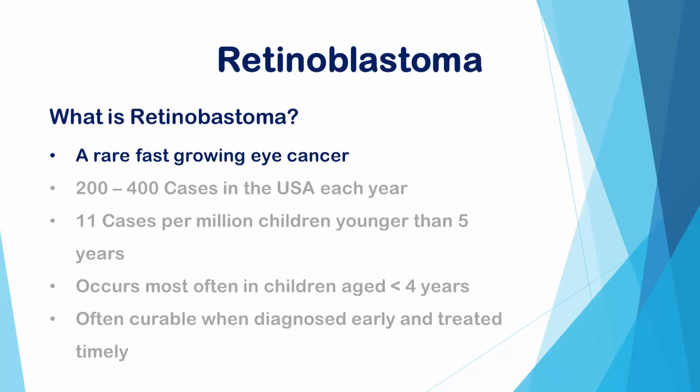What is retinoblastoma? Retinoblastoma is a rare, fast-growing eye cancer affecting about 200 to 400 children each year in the United States. Worldwide, the incidence of retinoblastoma is recorded to be about 11 cases per million children younger than 5 years. A more commonly used estimate is one case per 18,000 to 30,000 live births, depending on the country.